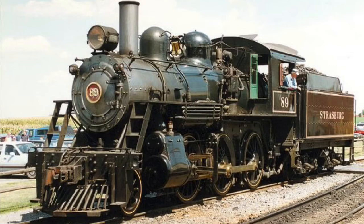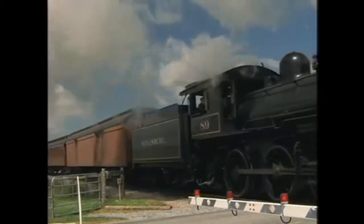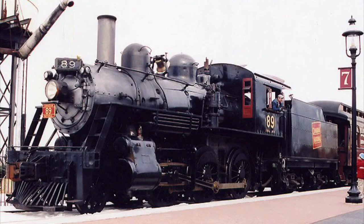She had a few cosmetic changes, but she was still very much the same engine. 89 would continue to operate the Strasburg Railroad's tourist trains up until 2003, when she would be sent into the railroad shops for another rebuild and a new refit into her proper 1950s Canadian National look for a special photo freight. And well, the look stuck.